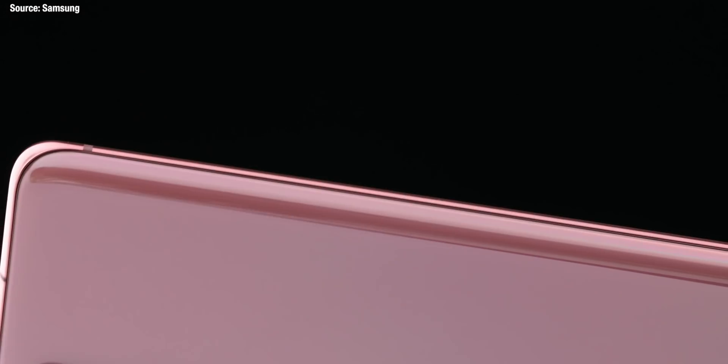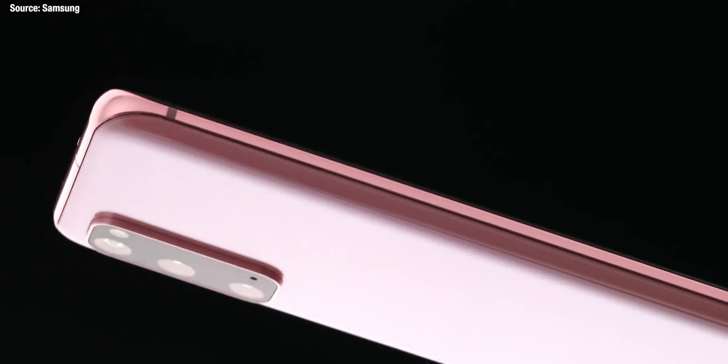The Galaxy S20 phones are official and they're bringing huge improvements — not just in the hardware but loads of really cool software feature upgrades too.